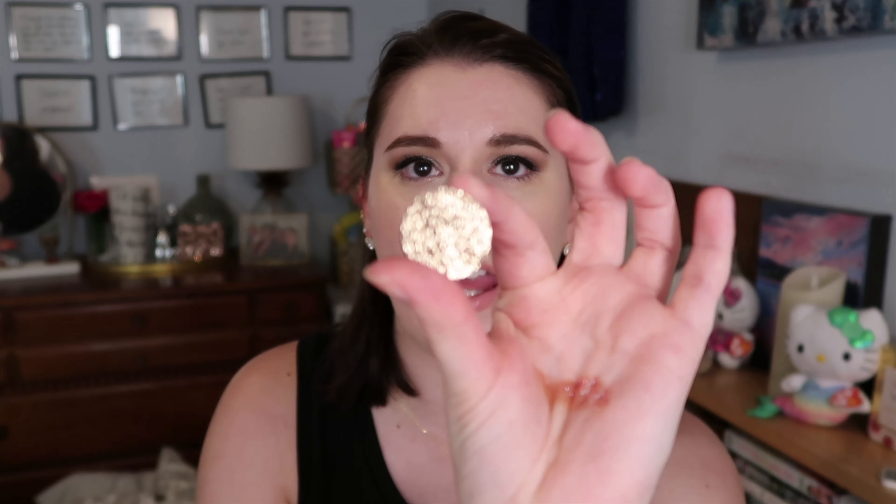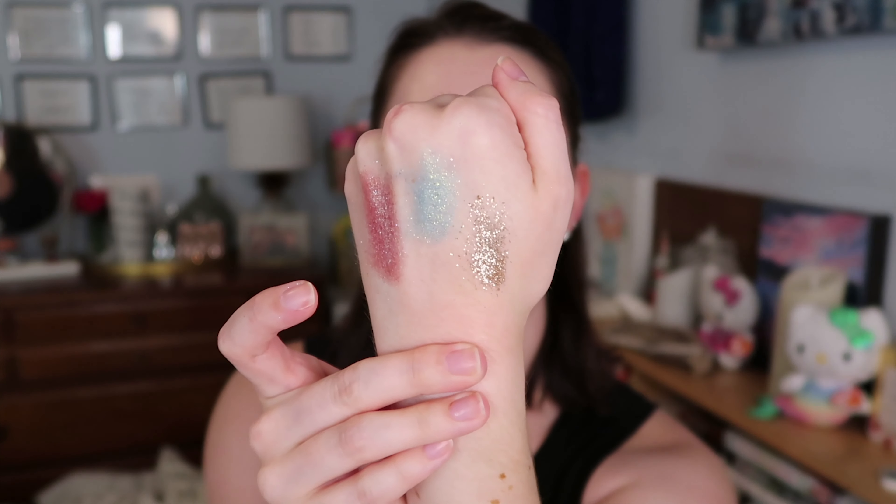This one is called Devil's Tower and it's like a gold. Oh my god, they're so refined — that is so much better than the ColourPop pressed glitters because those are really chunky.